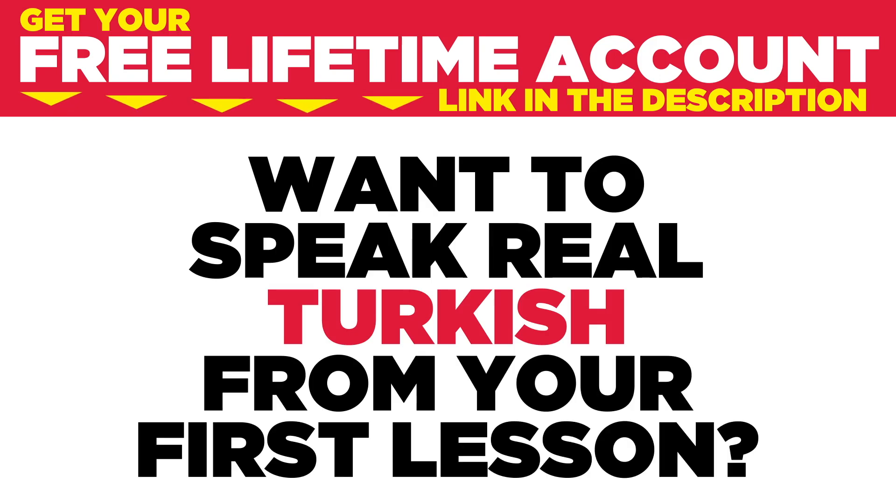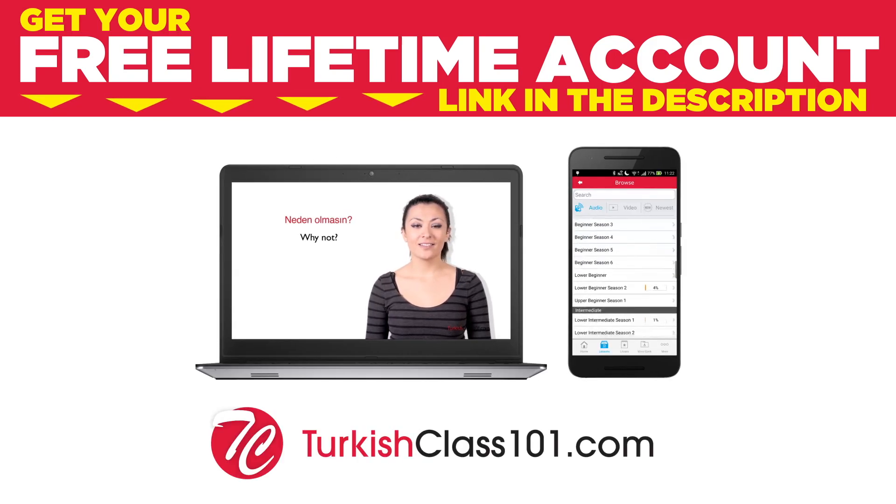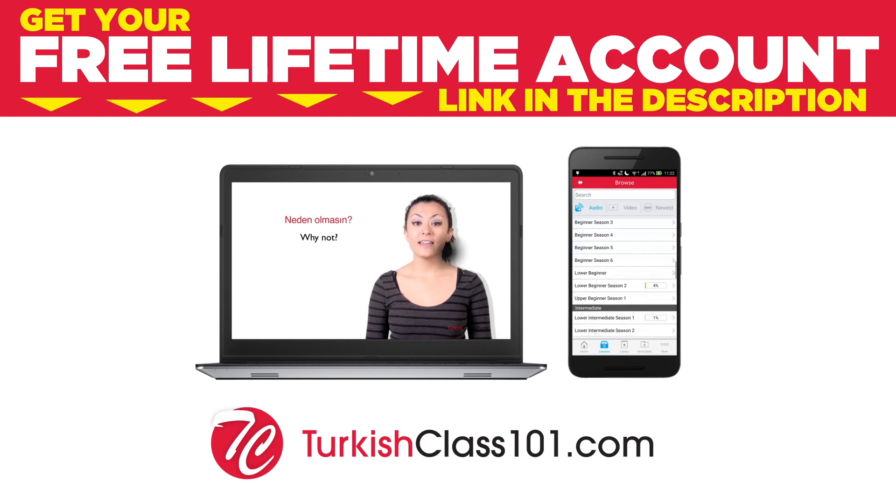Want to speak real Turkish from your first lesson? Sign up for your free lifetime account at turkishclass101.com. Merhaba, ben Seda. Hello, I'm Seda. Welcome to turkishclass101.com.